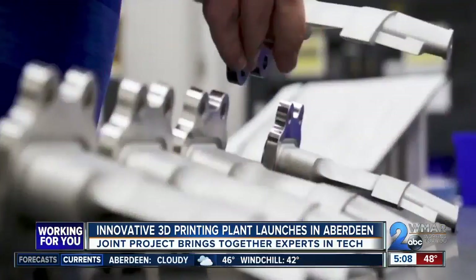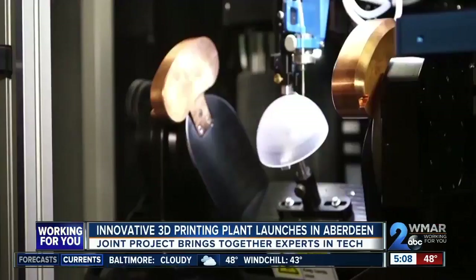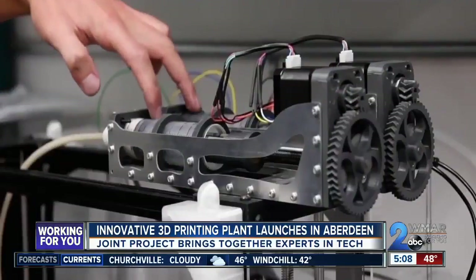The 3D printing project is a multi-million dollar investment in Aberdeen. There are a number of partners here. Most of the funds are coming from the federal government, and of course that represents a contribution from federal taxpayers, which is expected to pay off for Hartford County and beyond.